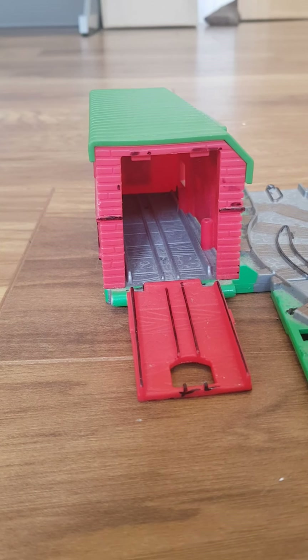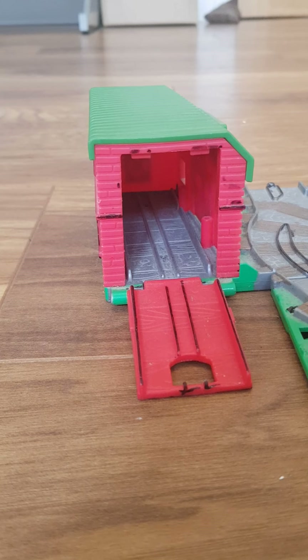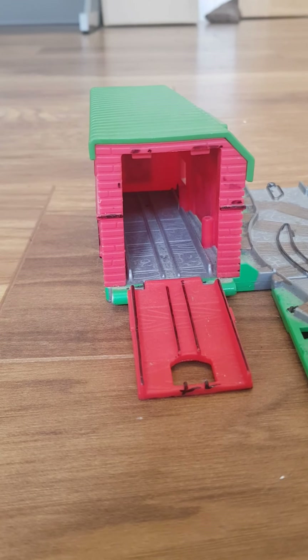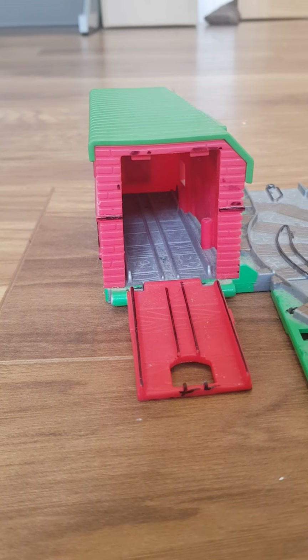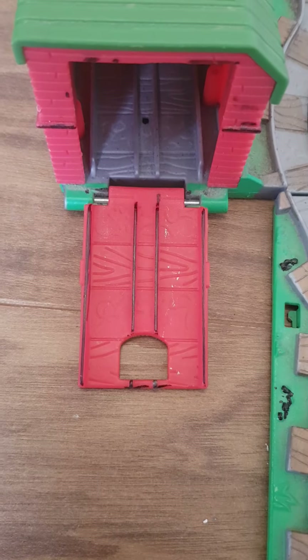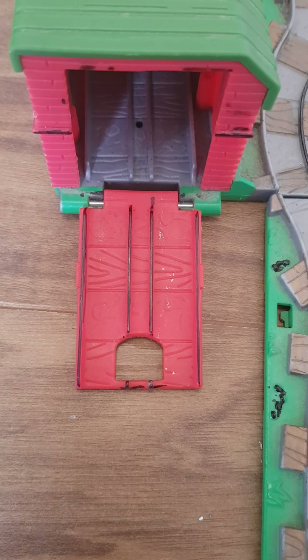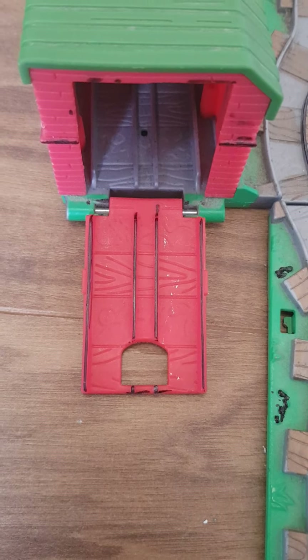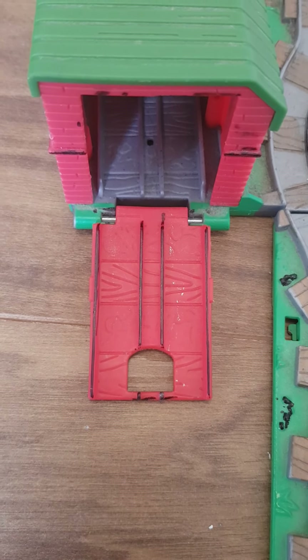The Thomas at the Farm playset is a fold-up portable take-and-play playset. It was received as a birthday present for me back in 2012. And as you can see, I have added lots of detailing to this playset so it stands out more.